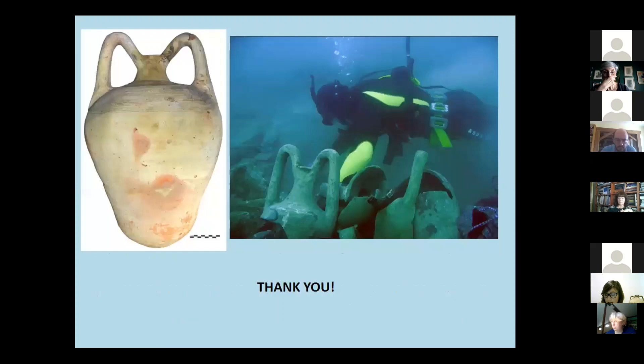At this point, I would like to thank the audience for their attention. Thank you.